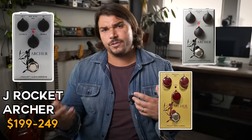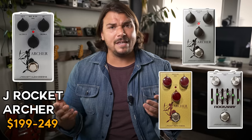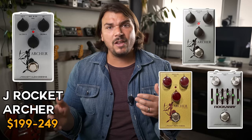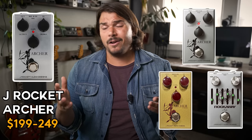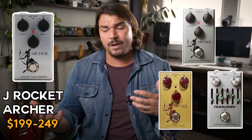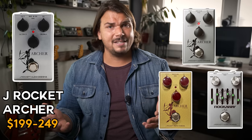Another pedal I really love in the low gain arena is the J Rocket Archer — a wonderful Klon clone. They've done many versions: a Jeff Beck version, gold version, silver version, and a Rockaway version that's a Steve Stevens model with a graphic EQ. All these are really great pedals that pay homage to the original Klon Centaur, are very pedalboard friendly, and sound great with all different types of guitars. They're very authentic to the original Klon sound.